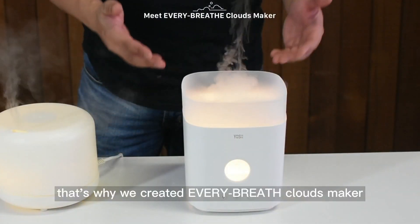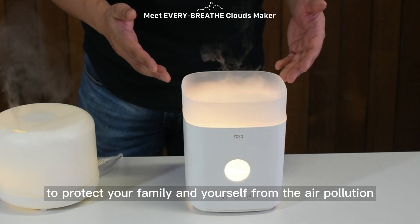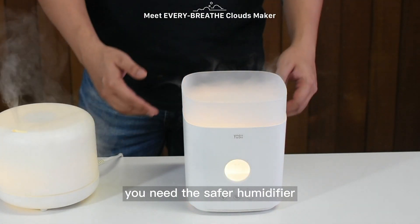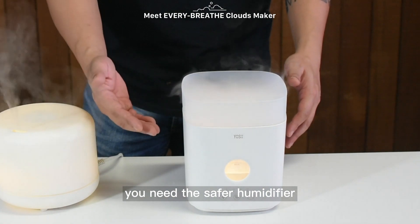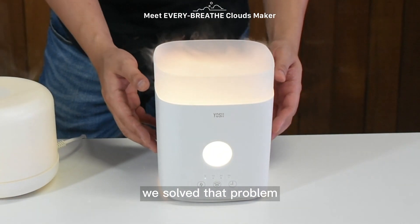That's why we created Every Breath Clouds Maker. To protect your family and yourself from air pollution, you need a safer humidifier. With our ceramic diffuse plate technology, we've solved that problem.